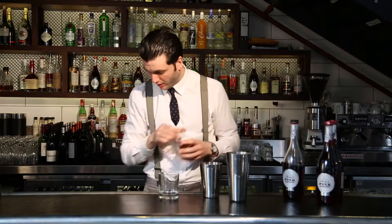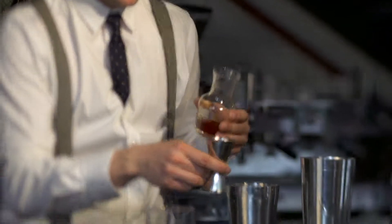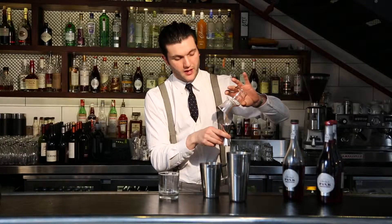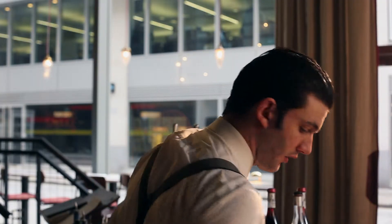And then to top that off we're going to use some tea — just an English breakfast tea. The nice dry tannins are going to come out and kind of finish the drink off really nicely. So we're going to have 120ml of breakfast tea. I literally just brewed that a couple of minutes ago and let it sit to cool down.